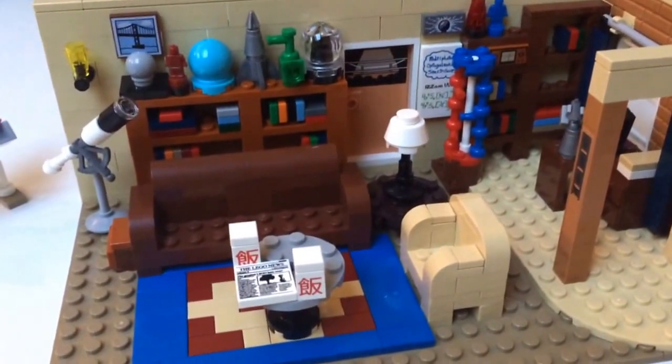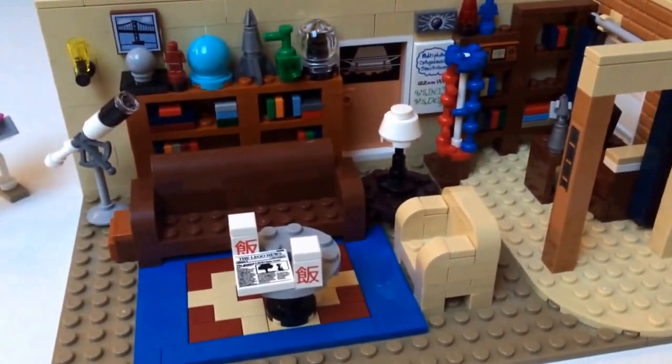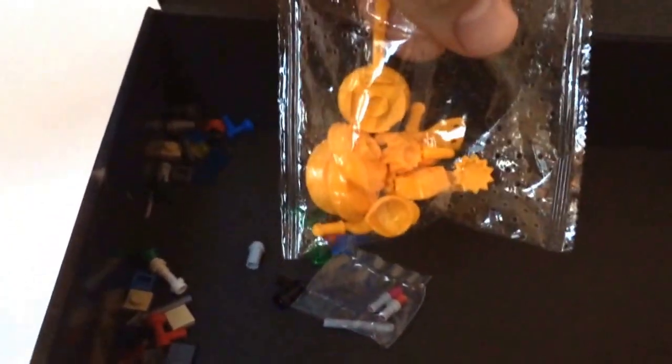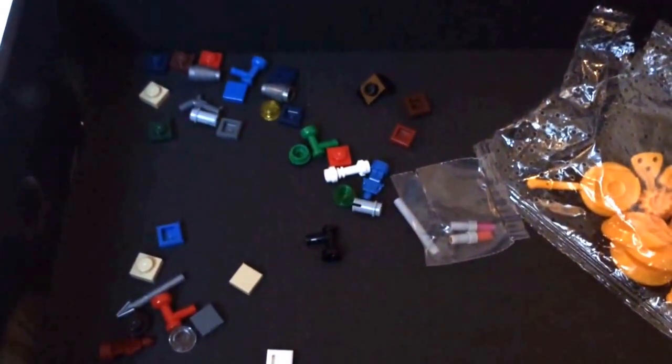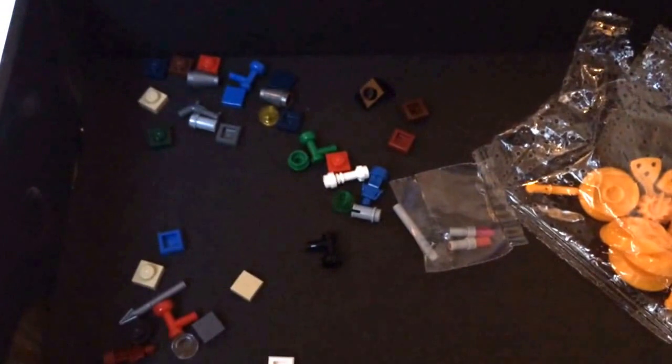I think one of the best features is all the extra parts that are left over. You can actually build another complete kitchen with them. You get many extra parts, which is very nice.